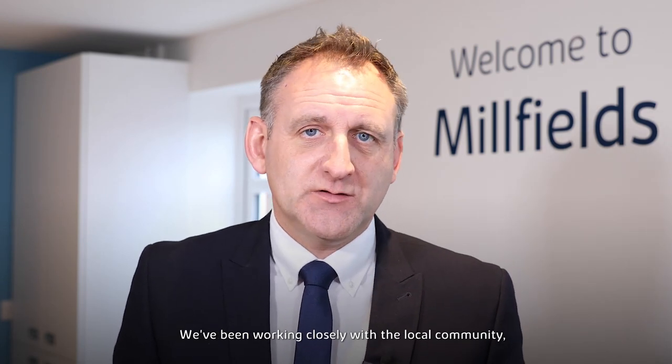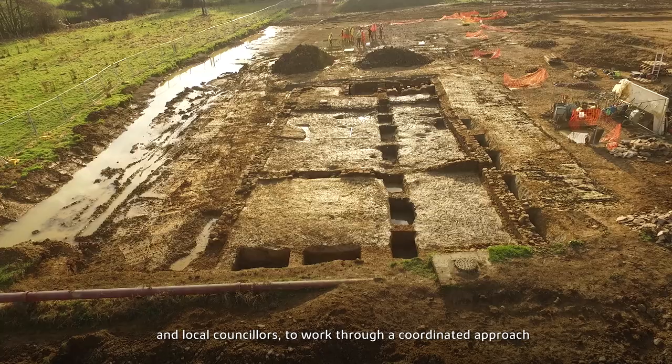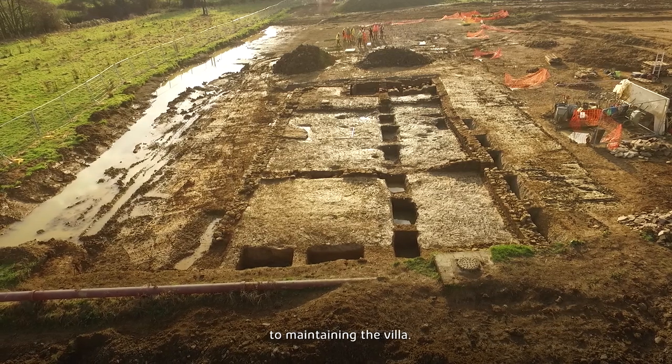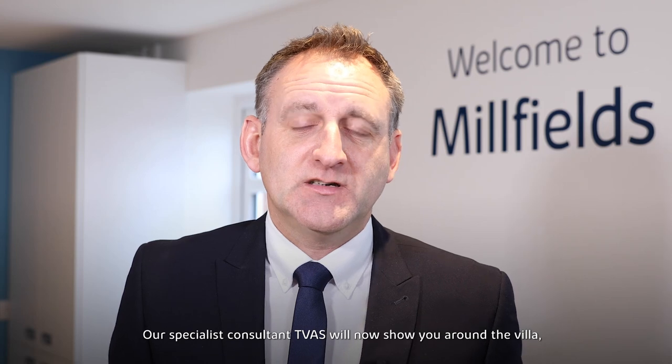We've been working closely with the local community and local councillors to work through a coordinated approach to maintaining the villa. Our specialist consultant, TVAS, will show you around the villa and describe the different parts of the finds.